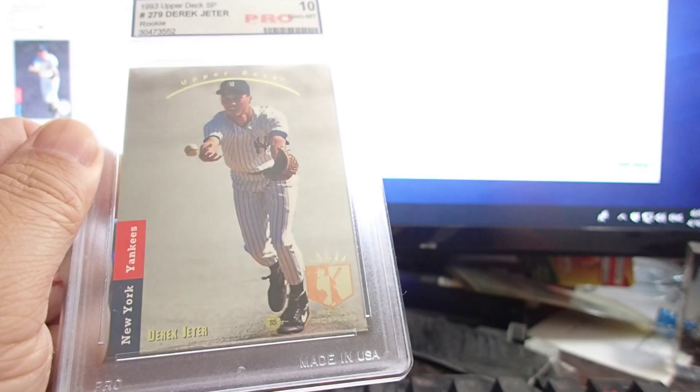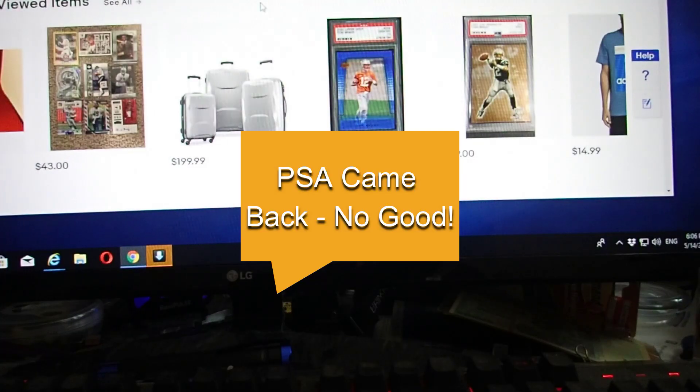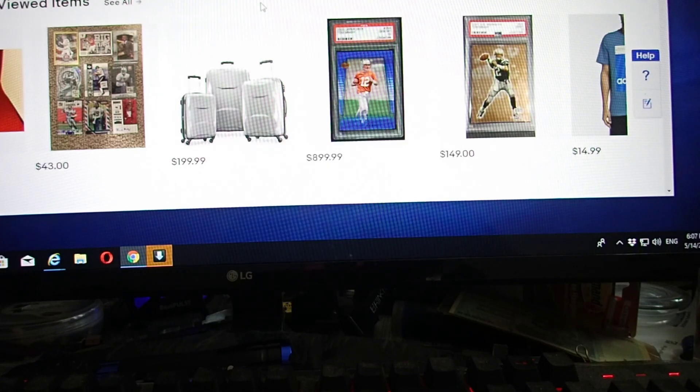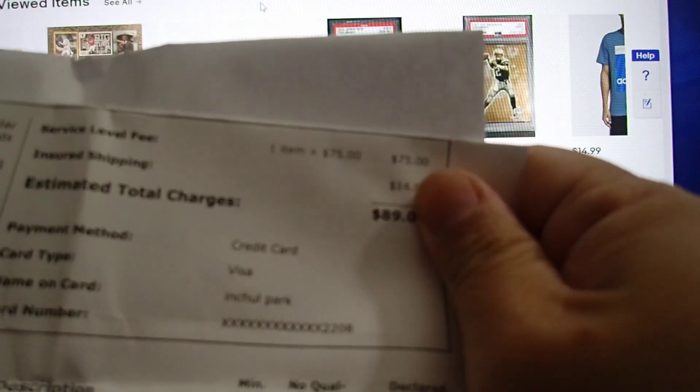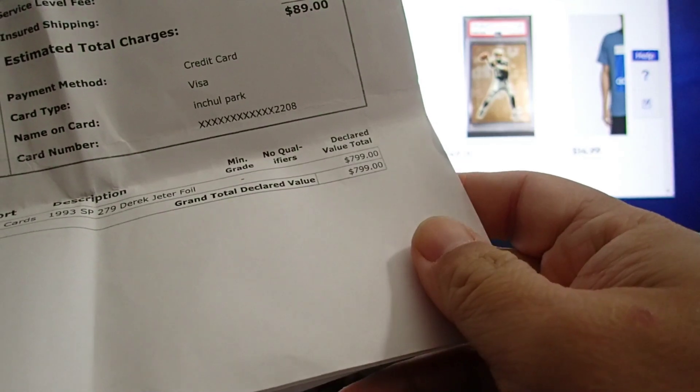Good evening YouTubers. I finally got the Derek Jeter foil card back from PSA. I sent it in Express and it took almost a month. It cost me $75 plus $14 shipping. Express is supposed to be eight days, and it took about a week to get into their system.